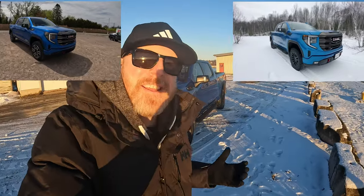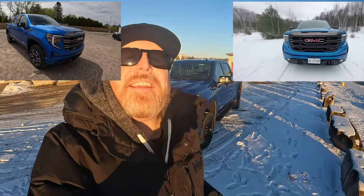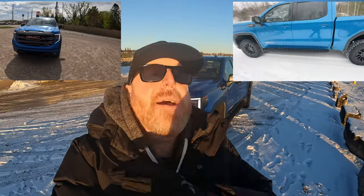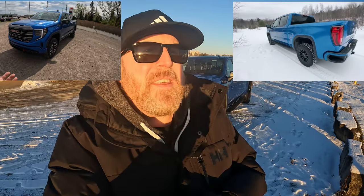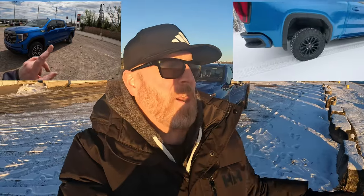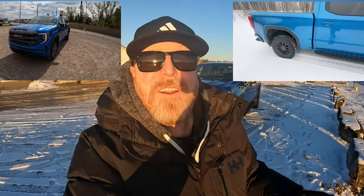Are those differences enough to get you into the AT4X? After driving it extensively, I'm absolutely sold on the crossover effect this truck has — the ability to drive it on the pavement, take the kids to a hockey game, go to a concert, but also take it off-road, to camp, out hunting, and so on. The AT4X blows my mind in terms of its ability. I would spend the extra money if I had it. That's the difference between the AT4 and the AT4X. Thanks for watching — until next time, take care.